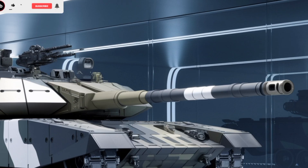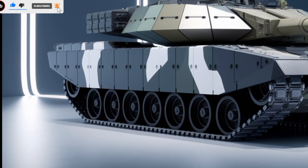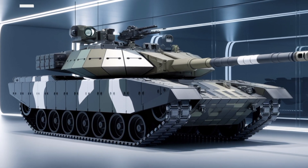The Challenger 3 is more than just an upgrade — it's a revolution in armored warfare. With its superior firepower, enhanced protection, and cutting-edge digital systems, it ensures that the British Army stays ahead on the modern battlefield.